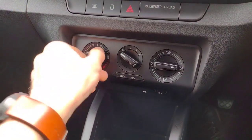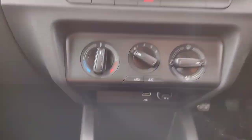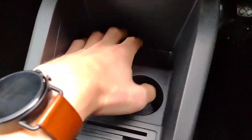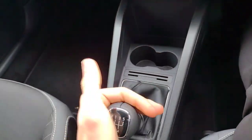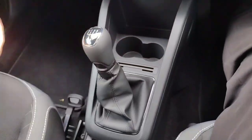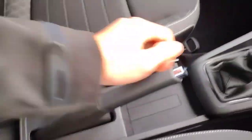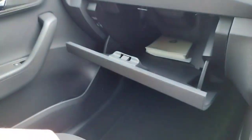Down here you've got rear demist, lock and unlock, and hazard buttons. Air conditioning — plain and simple — temperature, fan speed, direction, air conditioning and reset control. USB port with a 12-volt charger socket as well. One and a half cup holders with extra storage behind there. And then we've got the five-speed manual gearbox, goes through all gears fantastically including reverse. Manual handbrake and storage on either side.